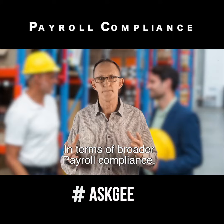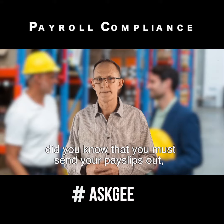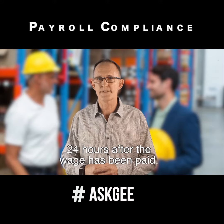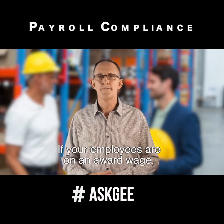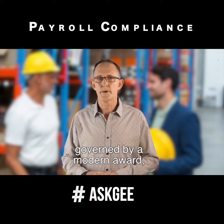In terms of broader payroll compliance, did you know that you must send your payslips out 24 hours after the wage has been paid? If your employees are on an award wage governed by a modern award,